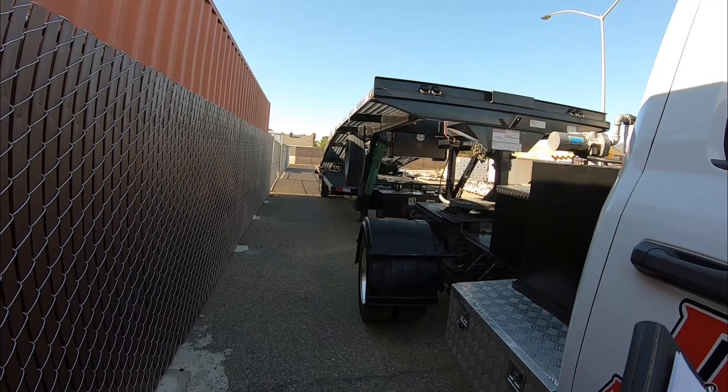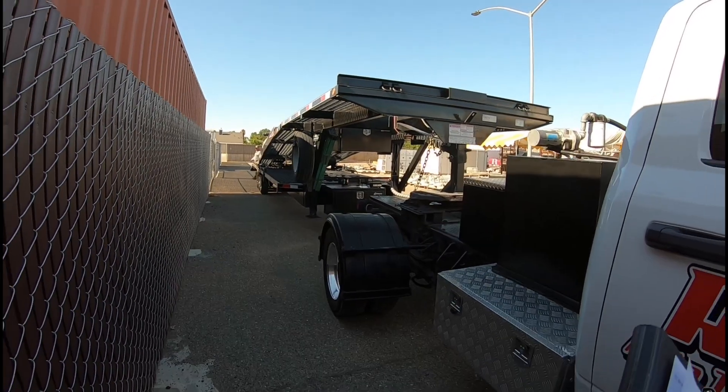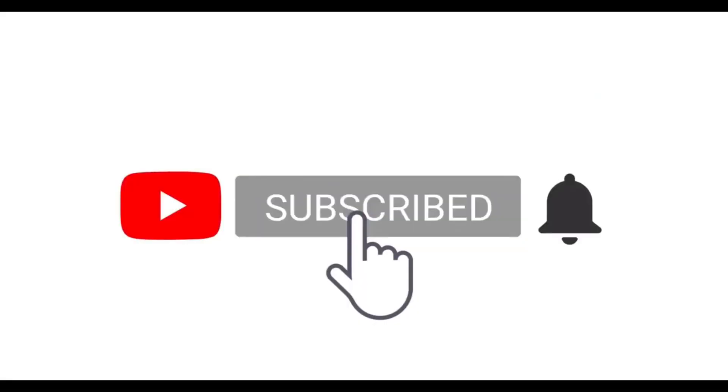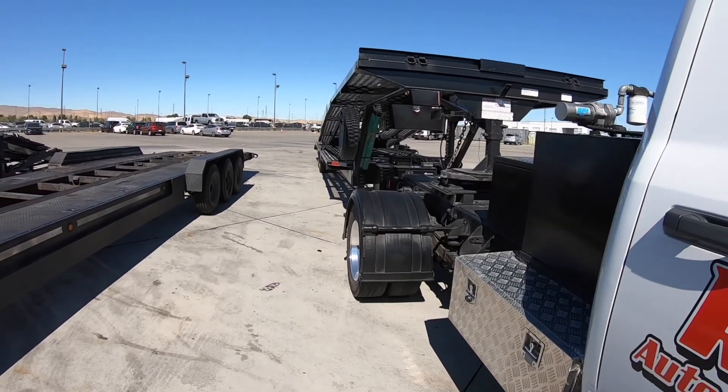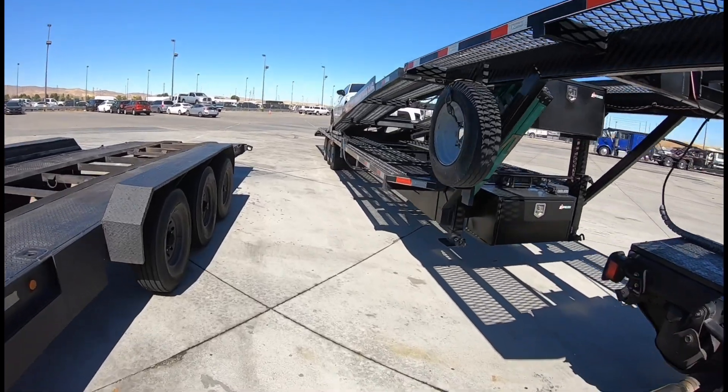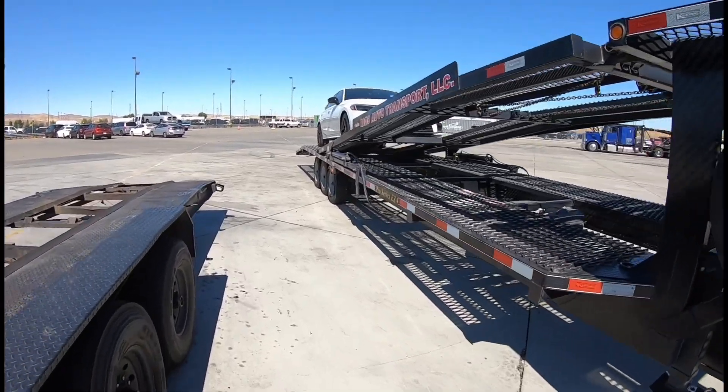He's doing one final walk around making sure it's securely strapped and that he didn't leave anything behind. It's 10:11 and we just arrived at Golden Gate in Tracy, where we're going to deliver this one vehicle.